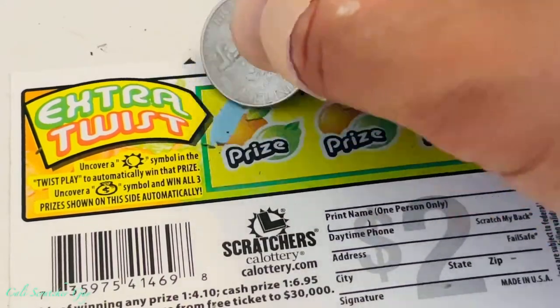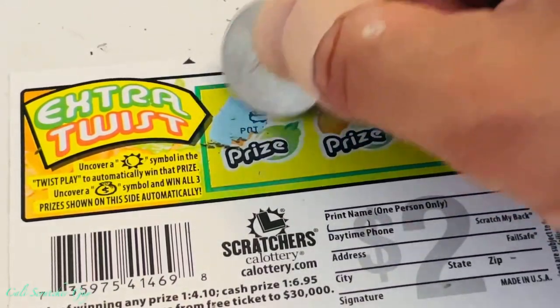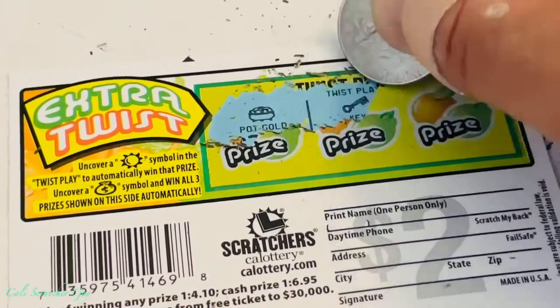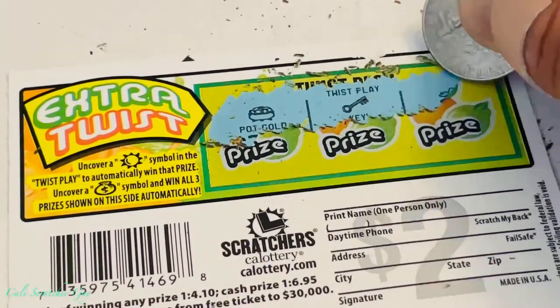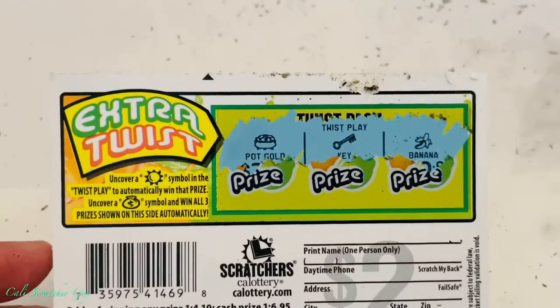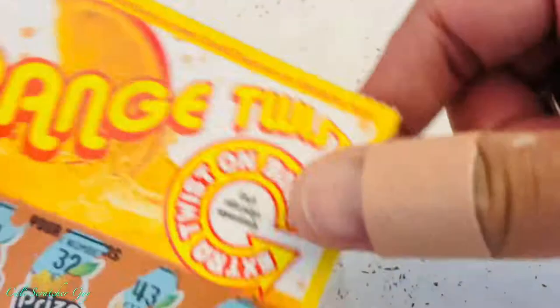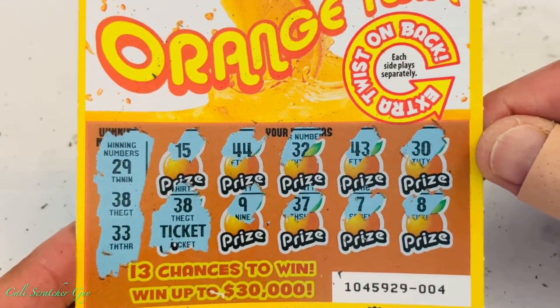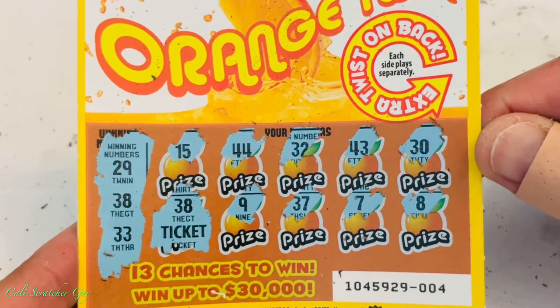We still have one more chance to play — the back part here. Uncover a sun symbol or a money bag symbol. Alright, this one is nothing. But it's all good because on our first try we got a ticket back, which is actually pretty good. Let's keep moving on.